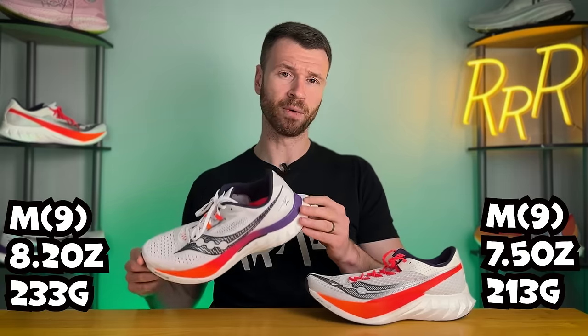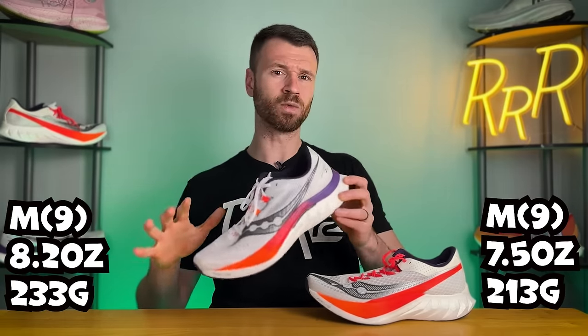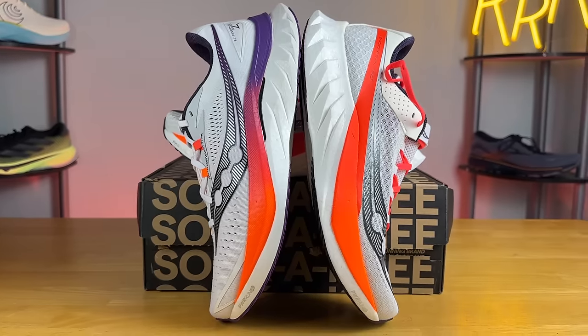The Pro 4 is going to be significantly lighter at 7.5 ounces for a US men's size 9, which is pretty good for a race day shoe. The Speed 4 for a US men's size 9 is going to be 8.2 ounces, which is pretty good for this kind of super trainer slash potential race day category. With regard to stack height, the Pro 4 has 39.5mm in the heel and 31.5mm in the forefoot for an 8mm drop, while the Speed 4 has 36 in the heel and 28 in the forefoot for that same 8mm drop.